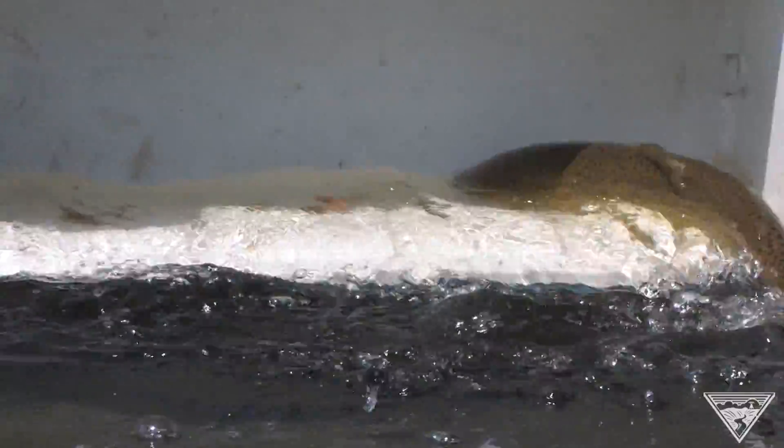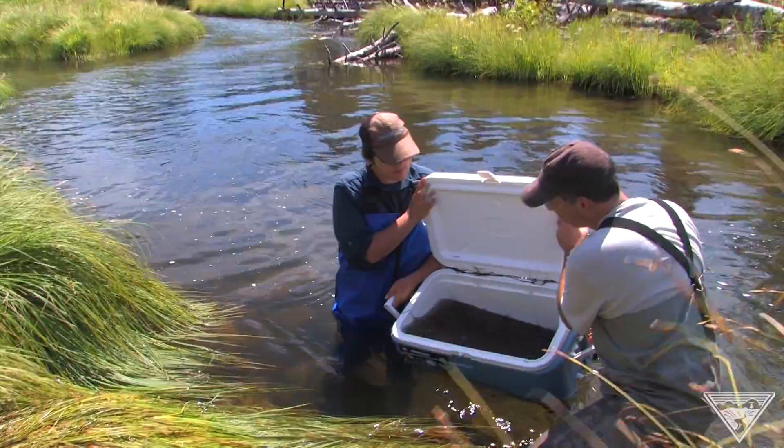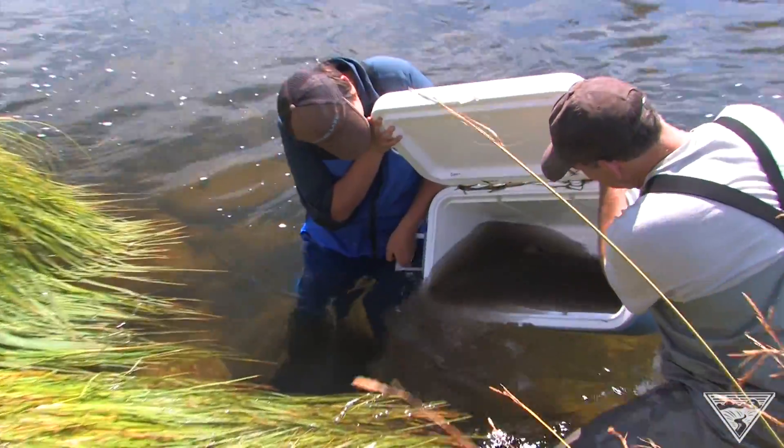Those adult Chinook come 500 miles from the ocean. We've got to make sure we handle them as carefully as can be so the spawning will happen and we have that genetic stock.